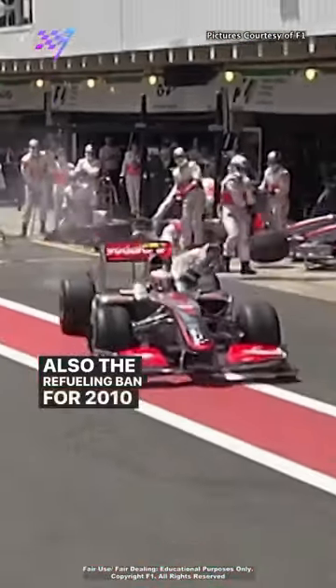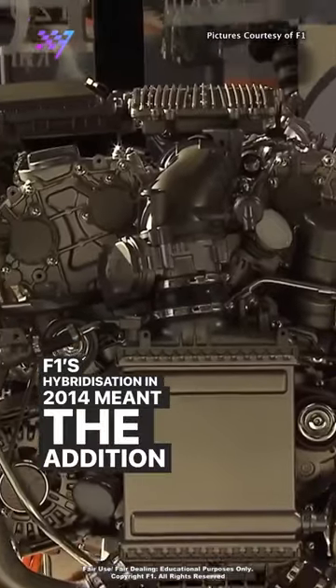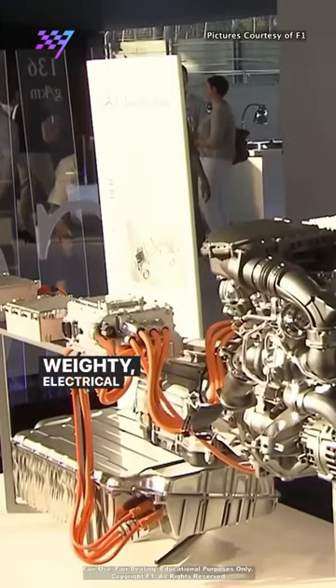Also, the ban on refuelling for 2010 meant larger fuel tanks, and F1's hybridisation in 2014 meant the addition of several weighty electrical components.